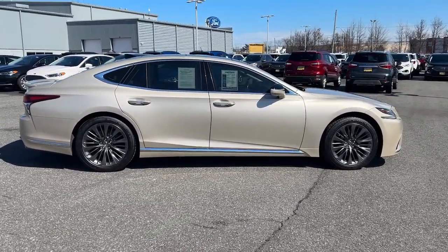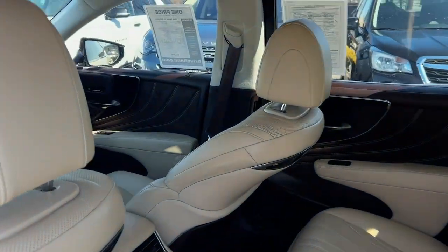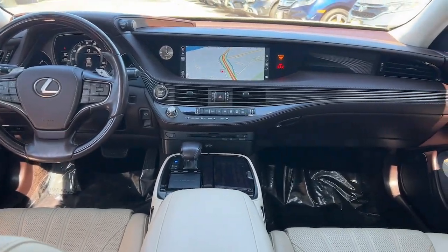Heated mirrors, wood grain interior trim, satellite radio, heated rear seat, and power passenger seat.